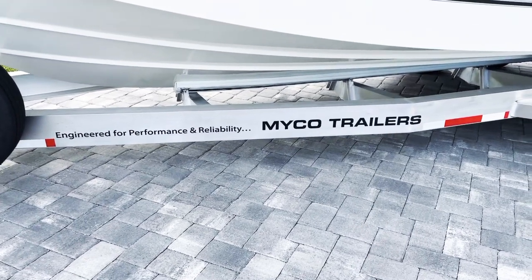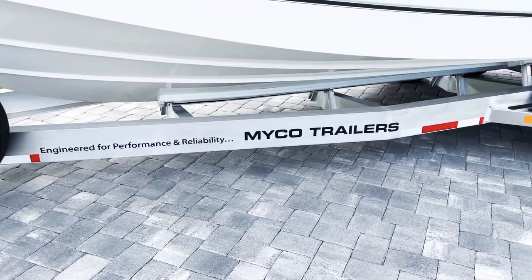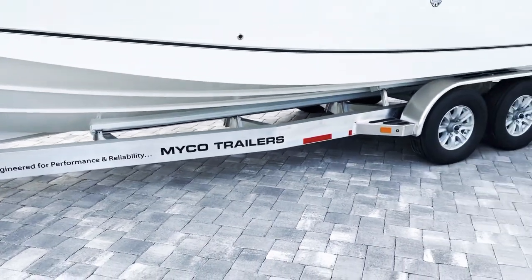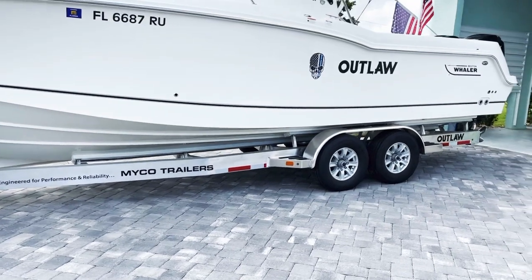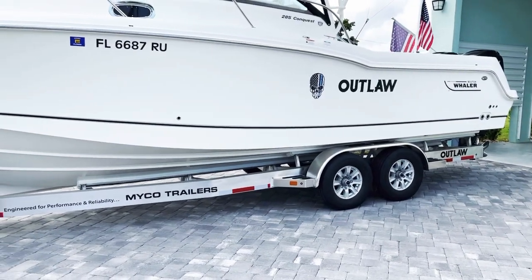Engineered for performance and reliability — Mico trailers. I just bought this 2021 fully custom aluminum trailer for a 285 Boston Whaler Conquest.